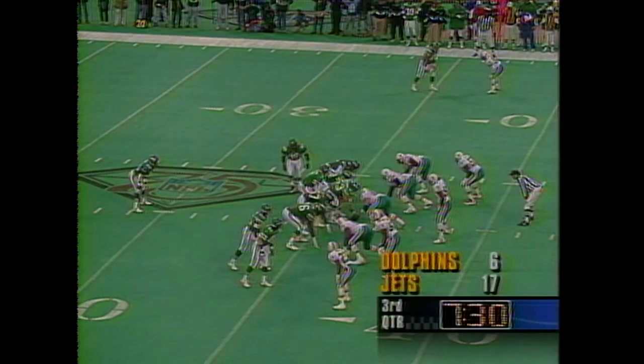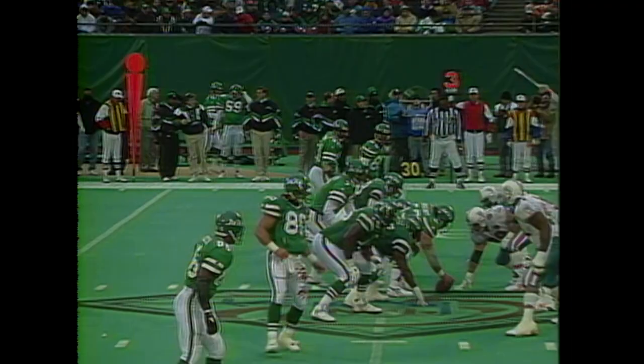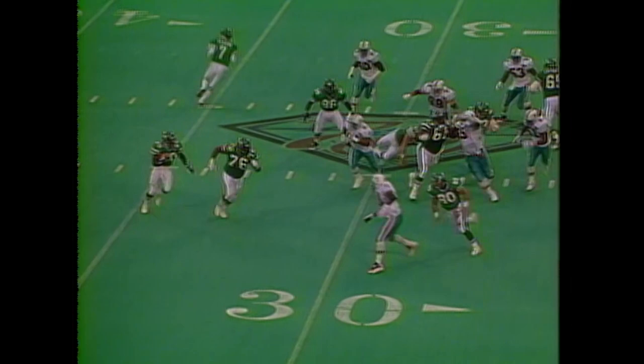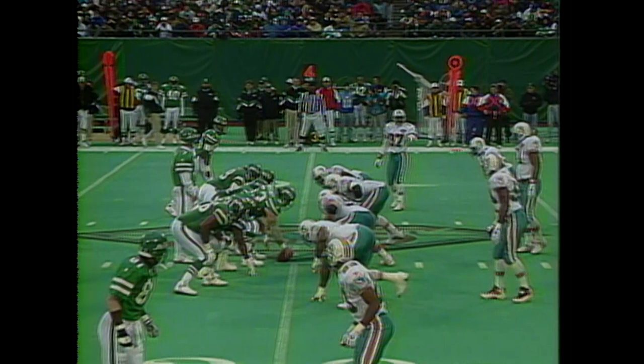The Jets back to the offense. Esiason completes to Moore. Rob Moore nearly pulls away as it's a third down and three at the Miami 29. Goes to the pitch to Anderson — Anderson is kept away, it's a loss. It is a fourth and four and the Jets will go for it. They lead the Dolphins 17 to 6 with four and a half left in the third quarter.